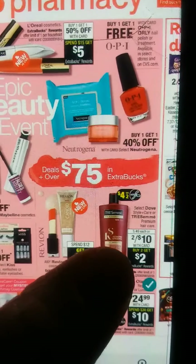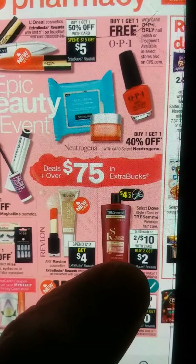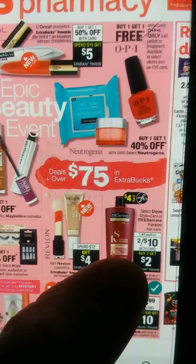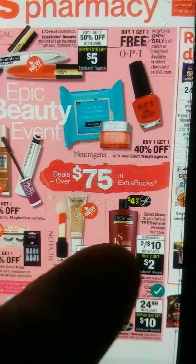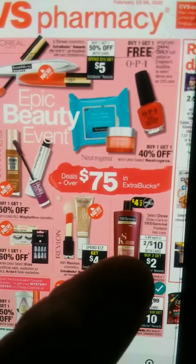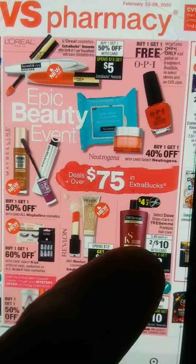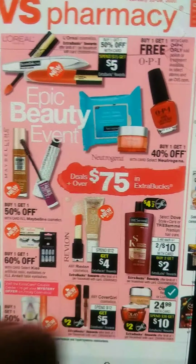Also, our Tresemme shampoo — two for $10. When you buy two, you get a $2 extra buck. We're going to get $4 off of two this Sunday, and it's going to bring it down to $6. You're going to pay that out of pocket, but then you get $2 back, making it $4 for both bottles or $2 each. And if we get a $3 off $12 CRT, that's a great deal because we could pair this shampoo deal with another deal.